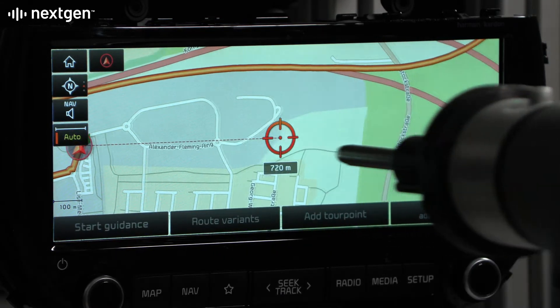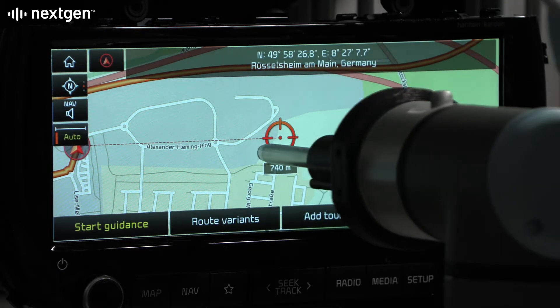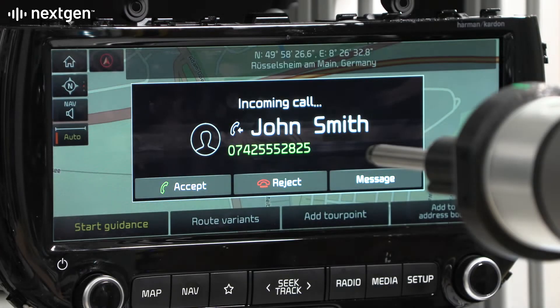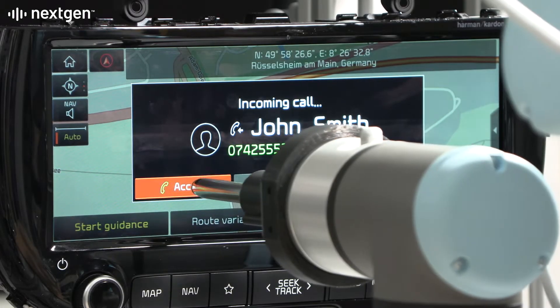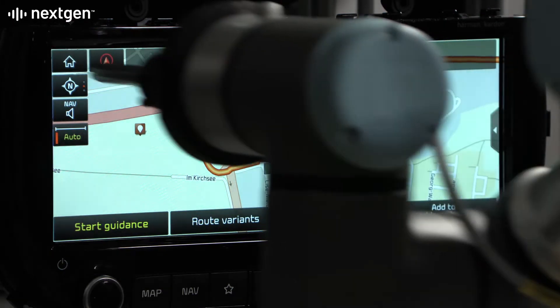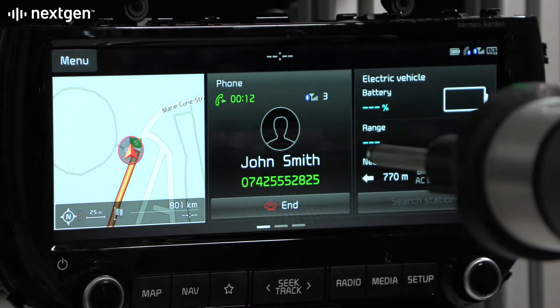The high-resolution vision system camera recognizes text on screen and checks the details entered and for expected results. Real-world scenarios, like receiving an incoming phone call while navigating, are tested to check for a smooth transition between these features.